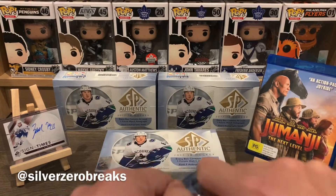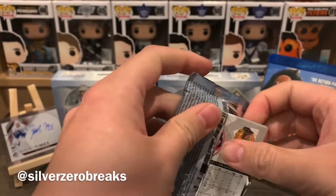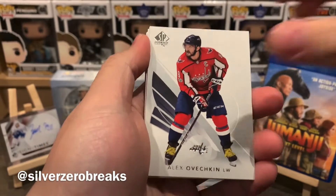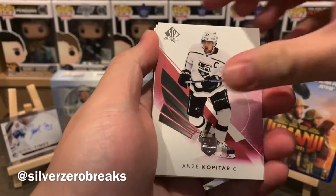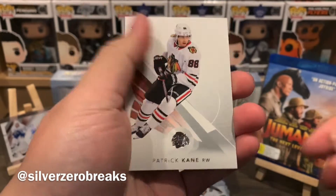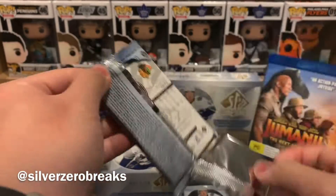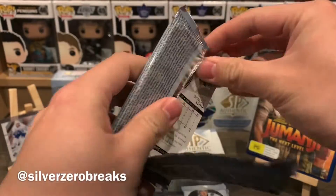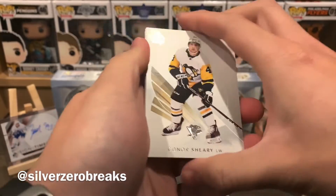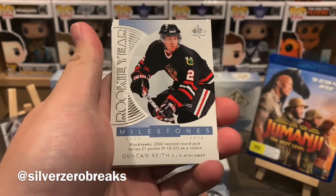On to the last stack of cards — we got our two guaranteed autos, hopefully lucky enough to pull a third one, or that particular buyback Young Guns. Scott Darling, Alex Ovechkin, Anze Kopitar red, we got the great one, and 20 cent. Doesn't look like we'll get a patch auto in this. We have Connor Sheary, Brent Burns, and a Rookie Year Milestones of Duncan Keith.